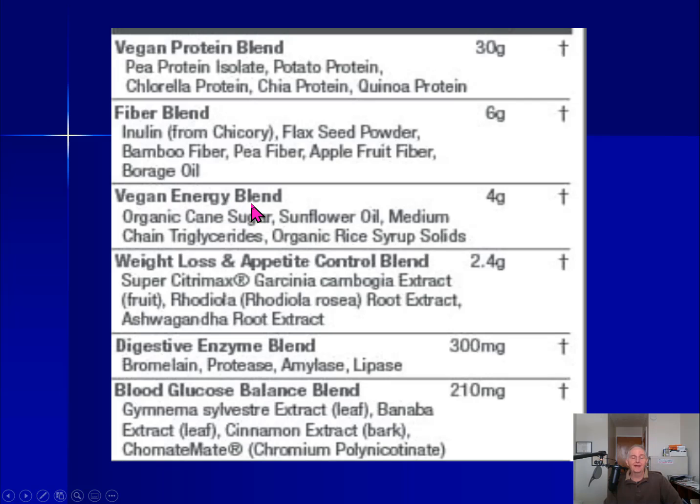If we go to the very next blend, we see the Vegan Energy Blend. To be honest with you, I don't get a big bang on this because the first ingredient I see here is sugar. We do take sugar and we do turn it into energy, so technically this is correct — but again, it's just not something that I would pay much attention to.